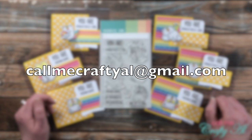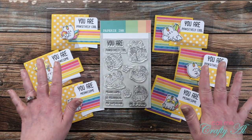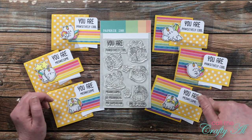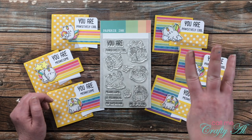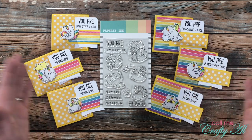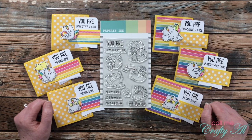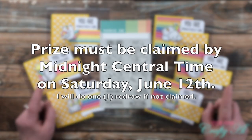Here is how you're going to claim your prize: send me an email at callmecraftyal@gmail.com and let me know that you're the winner of the catacorn or Papery Ink stamps. After you've done that, come back to this video and leave a comment below with the first three letters of your email address — that way I can connect your email address to your account here on YouTube, and then I will get in contact with you to get your address.